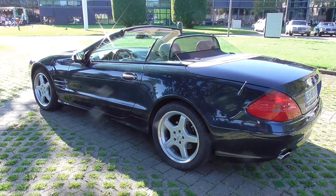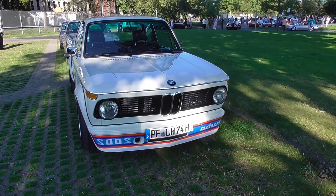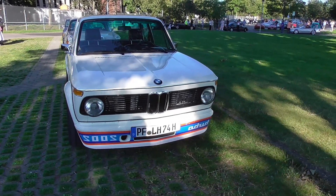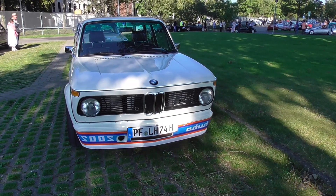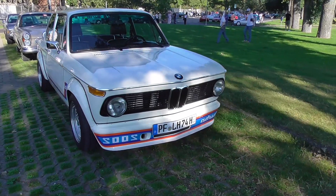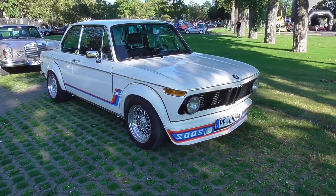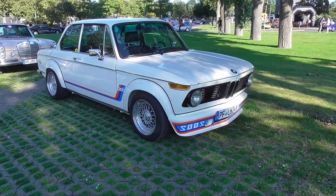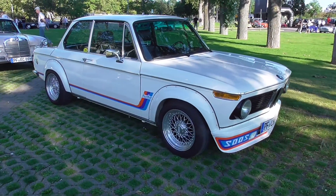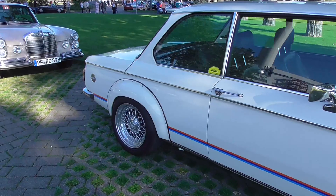Absolutely amazing guys — BMW 2002 Turbo, and it's written in reverse on the front spoiler, so whenever you see this car in your mirror you already know: that's the turbo, not the regular 1500 series. It's the Turbo guys — amazing. And here's a lovely coupe.